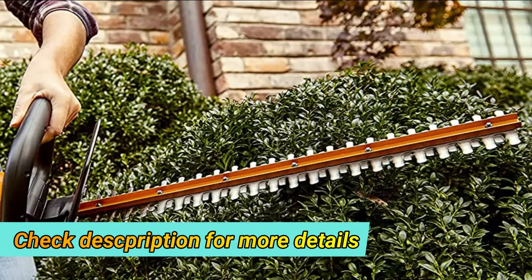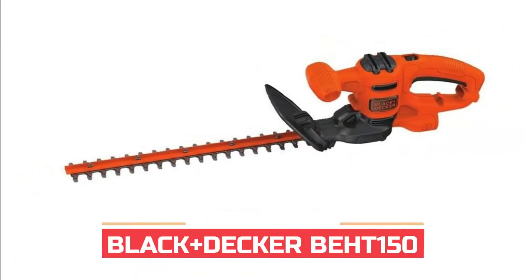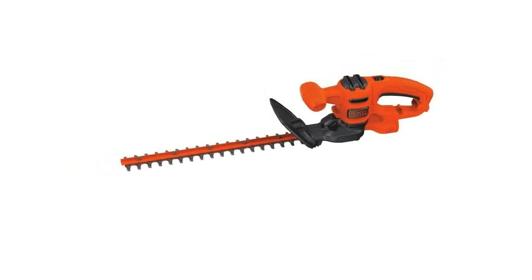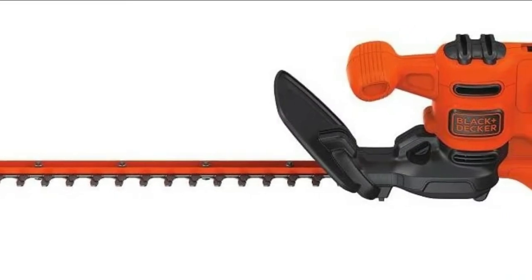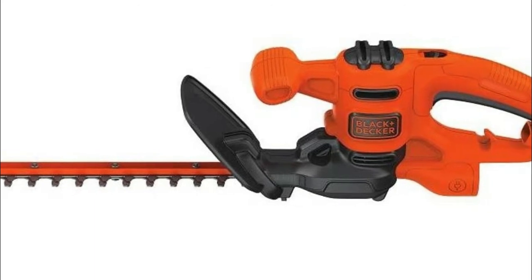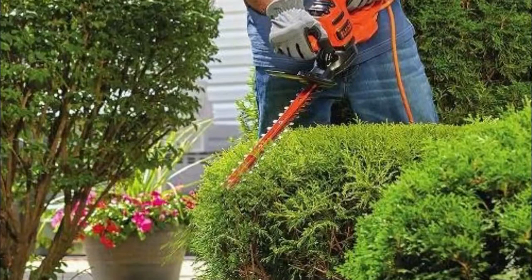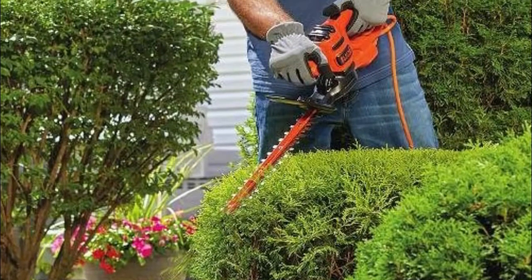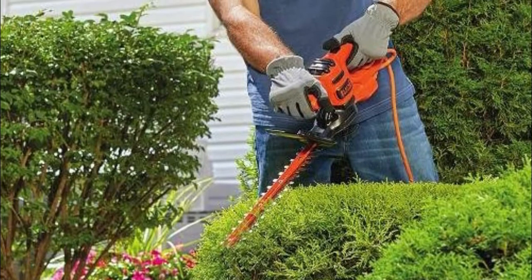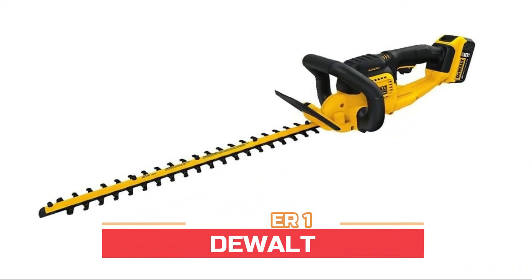Number two: Black+Decker. Features a 3.2-amp motor for trimming branches up to 5/8 inch. The lightweight, compact design is easy to use with less fatigue. Cord retention prevents accidental unplugging, and the built-in T-handle with full-length trigger provides control while cutting. Features a 17-inch dual action hardened steel blade for reduced vibration, ideal for small hedges, shrubs, and bushes.